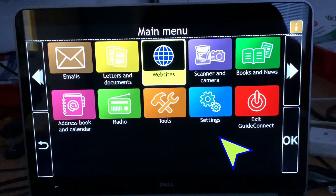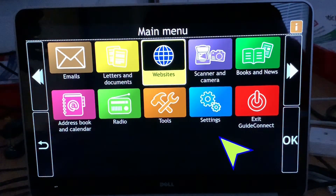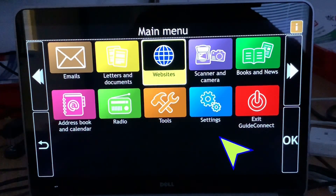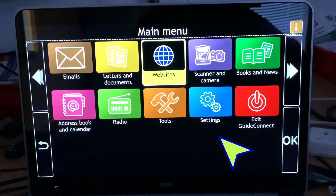You've got websites, and scanner and camera in there. Books and news — currently there are 27 places to download your books from: RNIB Overdrive, Bookshare, Project Gutenberg — they're all in there. You've got address book and calendar, and radio — so you can have the radio playing in the background while you're surfing the web.